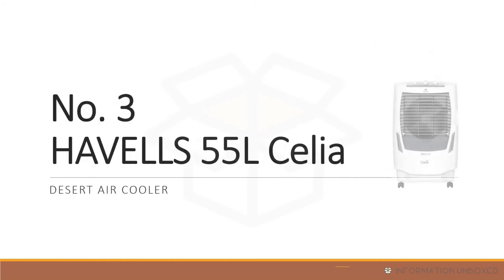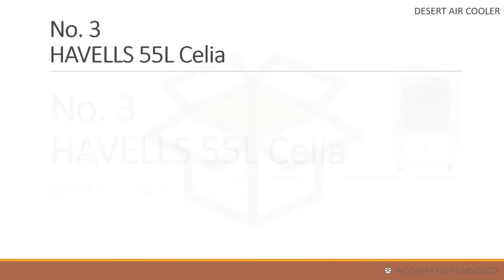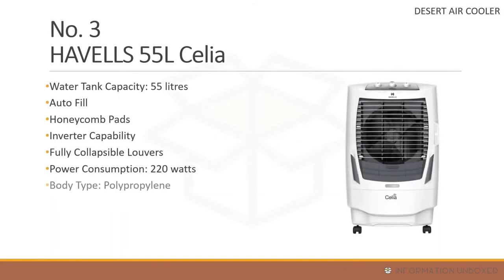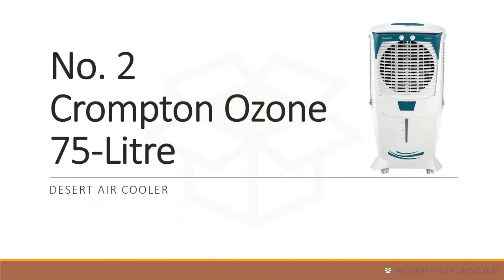Now for the best desert air coolers — at number 3 is the Havells 55L Celia. It has a 55-liter water tank capacity, auto fill feature, inverter compatibility, fully collapsible louvers, honeycomb cooling pads, power consumption of around 220 watts, one year manufacturing warranty, and a price of around 12,000 rupees.